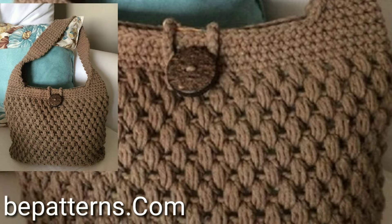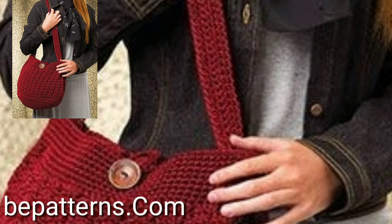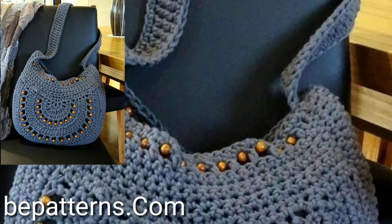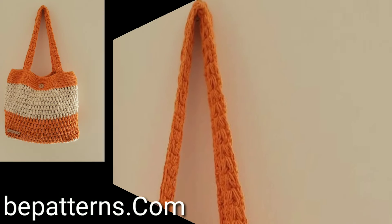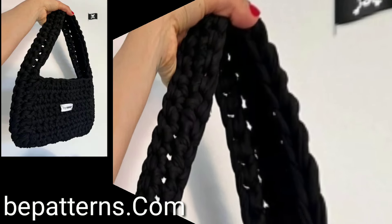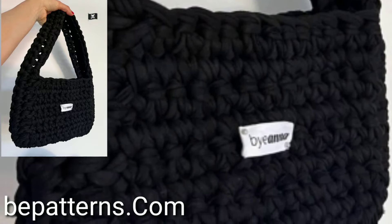You will see modern 30 plus stylish free crochet handbags ideas. If you like my videos, please download and save your favorites. I will meet you in the next video, so take care friends.